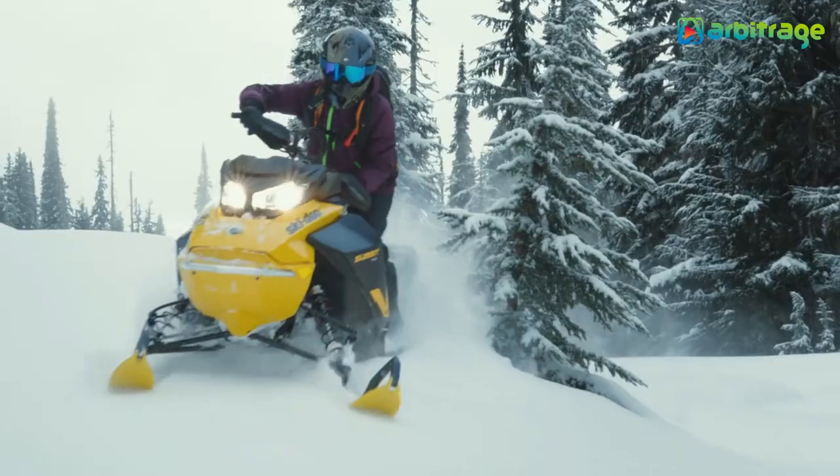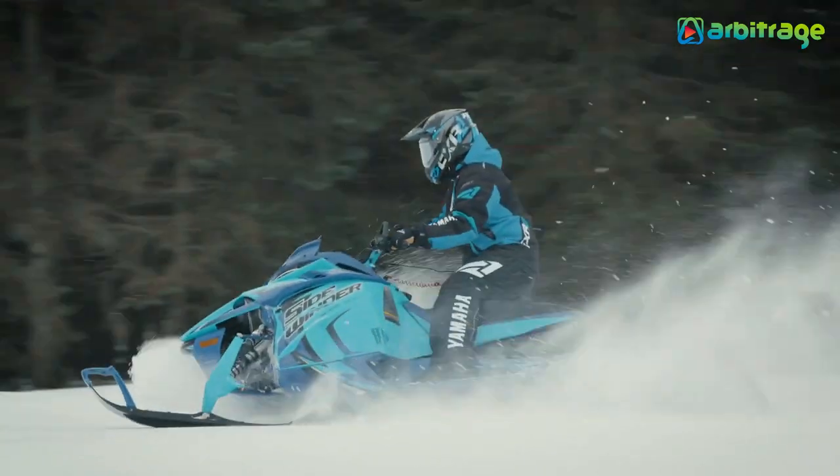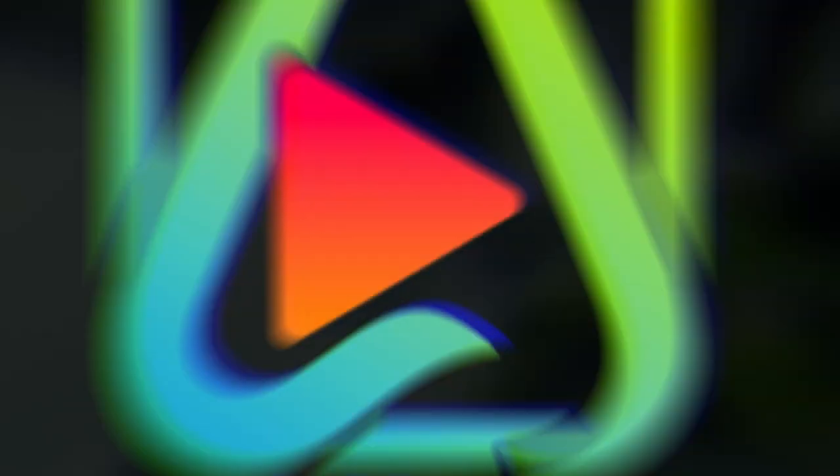So there you have it — the top five fastest snowmobiles in the world. Do you like snowmobile adventures? Let me know in the comments below. I hope you enjoyed this video. Make sure to give it a thumbs up and subscribe to the channel for more. Thanks for watching.